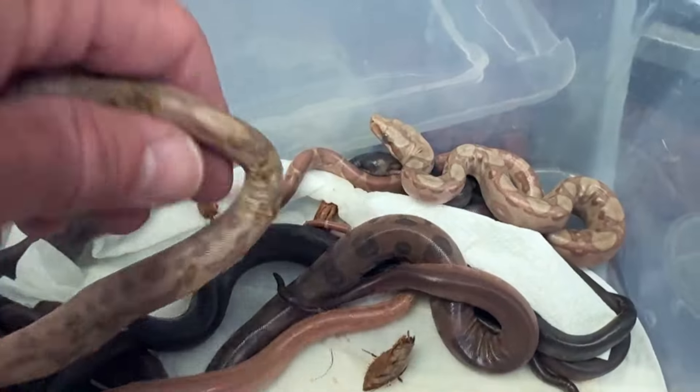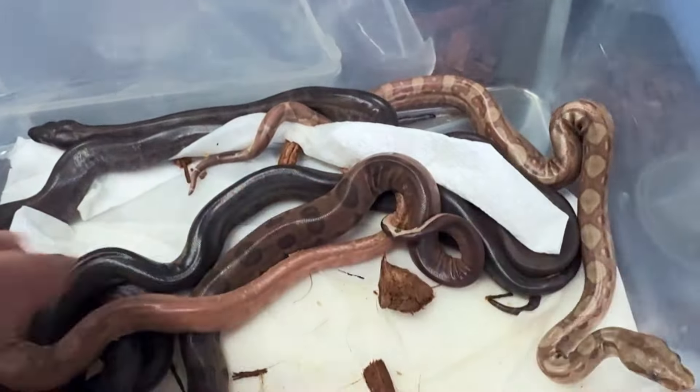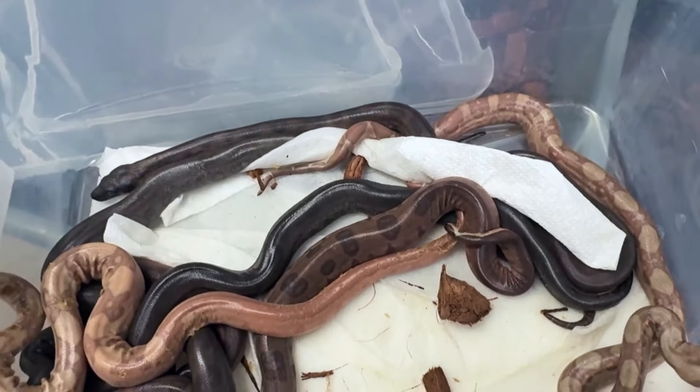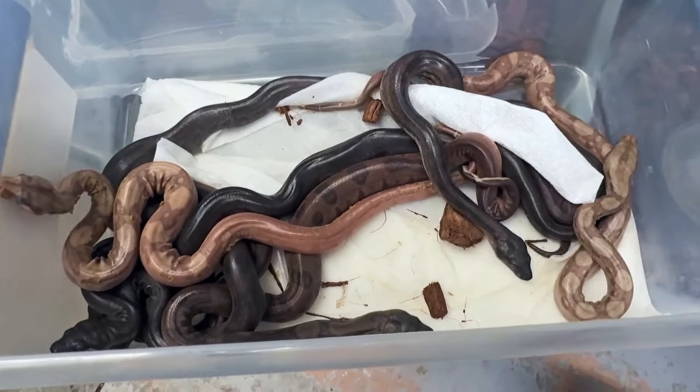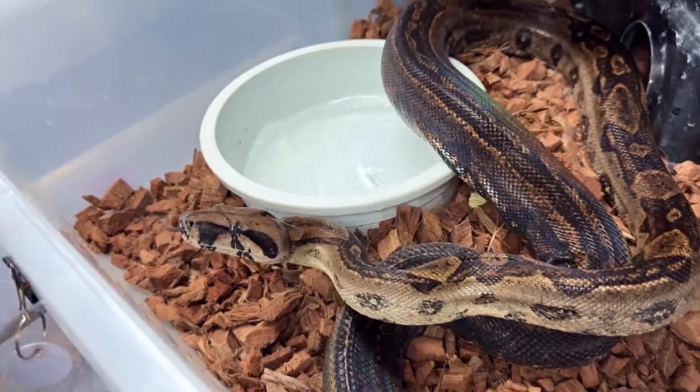We did miss the super onyx Honduran T-positive hypo — or the sunglow super onyx — which would have been really nice. But we'll let these guys shed out and I'm sure they'll look really amazing once they have their first shed.